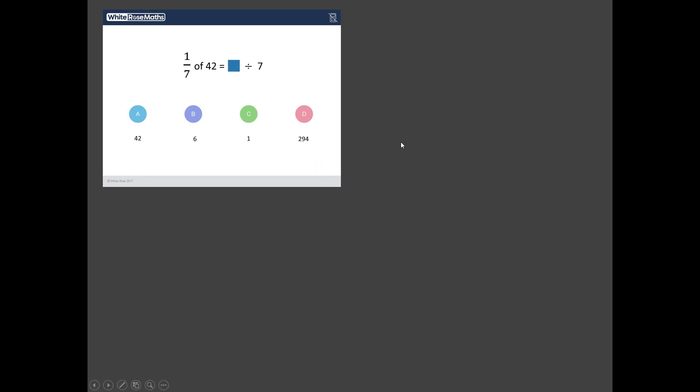So what's going on here? One seventh of 42 equals something divided by 7. Actually, as long as you take your time and read the question, this is pretty straightforward. If we want to find one seventh of 42, that means we want to divide or share 42 into seven equal parts and know what one of those parts is worth. To do that, I'd start with 42 and divide it by seven. So that's just what the question is saying — one seventh of 42 is something divided by seven. Well, that something is 42.